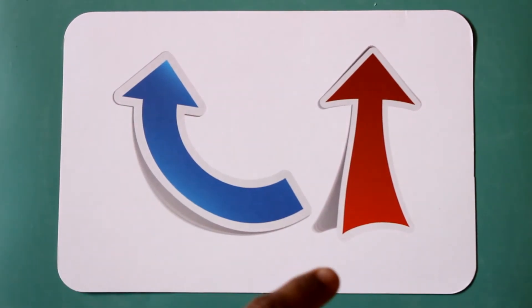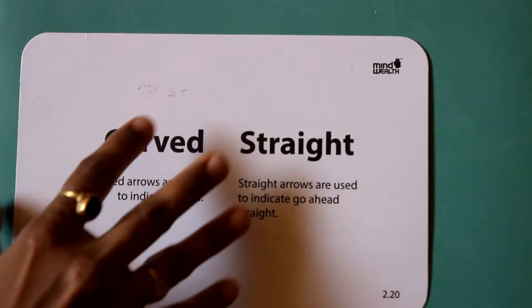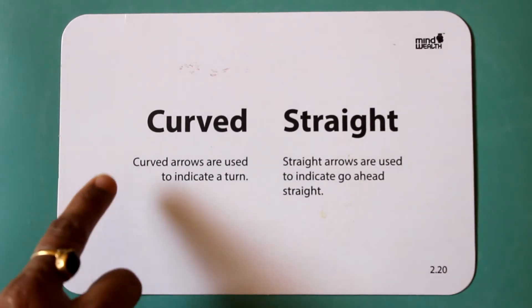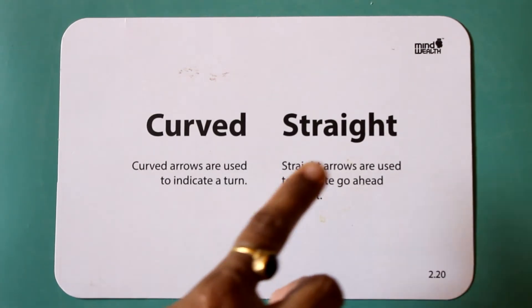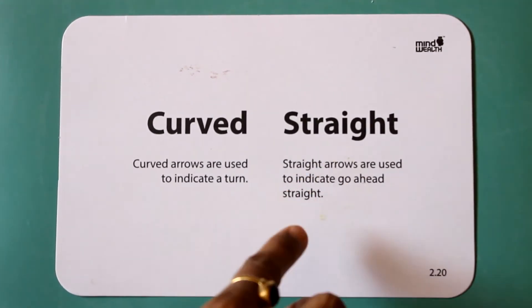Curved. Straight. Curved arrows are used to indicate a turn. Straight arrows are used to indicate going straight ahead.